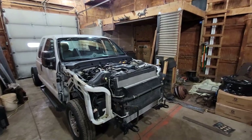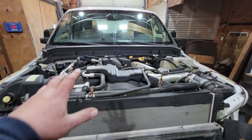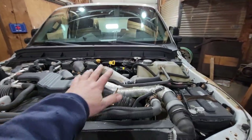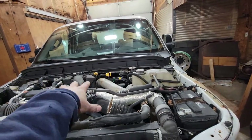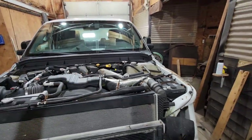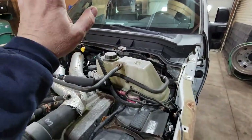All right, so we got it in the shop and the next step is to get the cab off. It's much easier on these trucks to just go ahead and unhook everything from the truck and the engine and transmission, then just lift the cab off. Then you can stand right there and take the stuff apart — it's just so much easier.